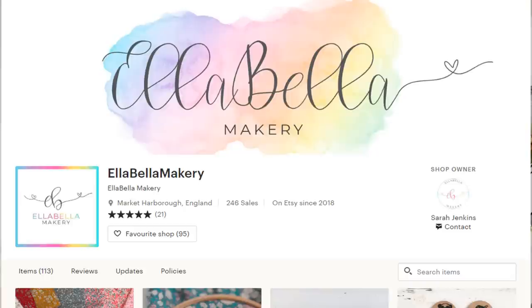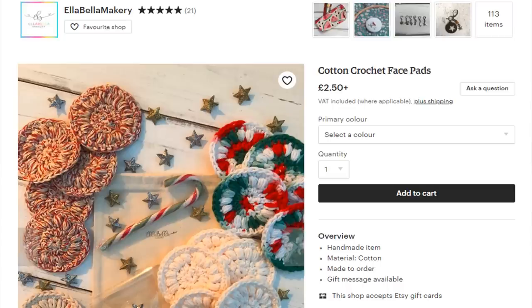Reusable makeup pads make such a lovely gift because they encourage people to be more sustainable. These are by the brand Ella Bella Makery - they're Christmassy themed colors and come with a little cotton bag so you can wash and reuse them. You could get these on Amazon, but why not support a smaller brand? The Christmas sets might also come with jingle bells or a little candy cane, which would look really nice to present to someone.